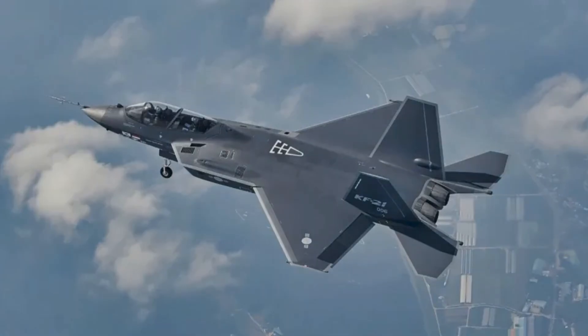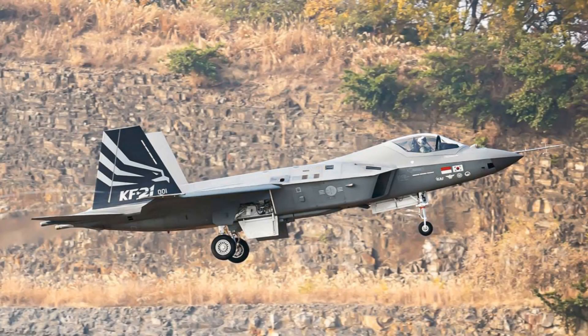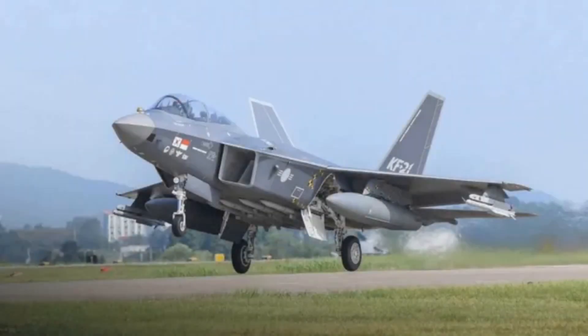However, the real issue is what those numbers actually mean. Are these the costs of a bare airframe, or do they include engines, support, and training? The answer, as usual in defense procurement, depends on context. In 2024, Seoul signed its first contract for 20 Block 1 aircraft. Each jet cost about $70.4 million, most likely without engines or weapons, but including logistics, training, and basic support.